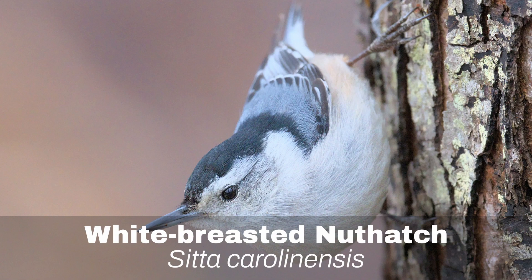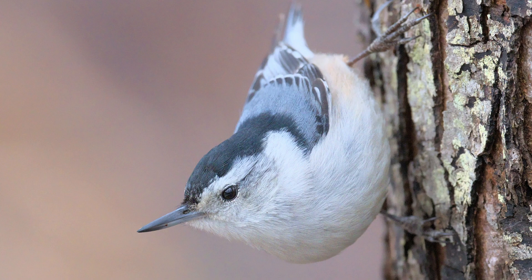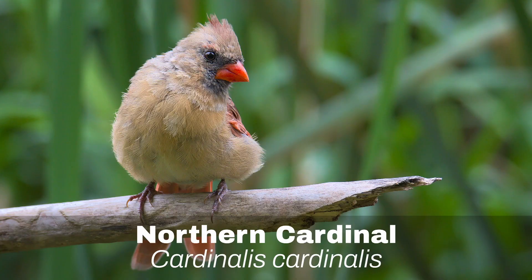Number 3: White-breasted Nuthatch. The White-breasted Nuthatch loves to walk up the trunks of trees. Can you believe this small bird can survive the harsh Ontario winter?